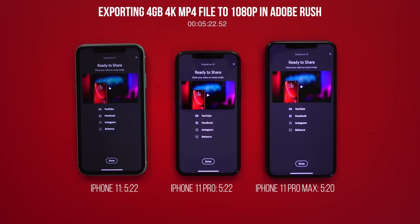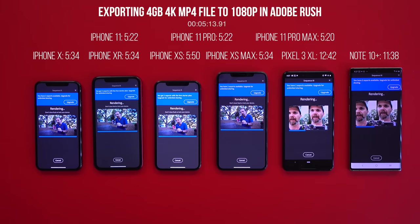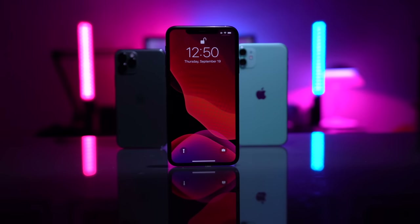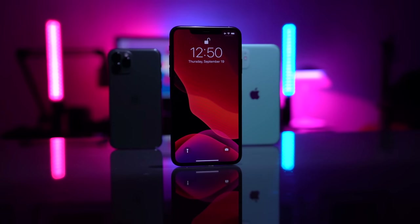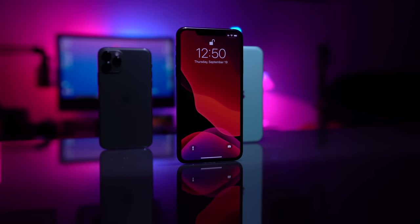iPhone 11 Pro Max exports the file in 5 minutes and 20 seconds. This is more than twice as fast as Note 10 Plus, which finishes the task in 11 minutes and 38 seconds. However, after all these tests, the iPhone 11 family were the warmest compared to the rest. Another feature the iPhone 11 family has is audio zoom.